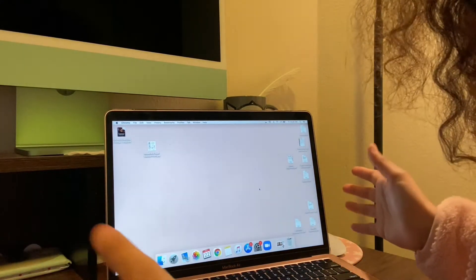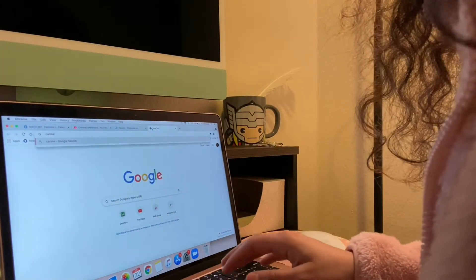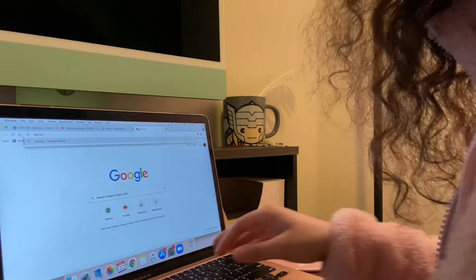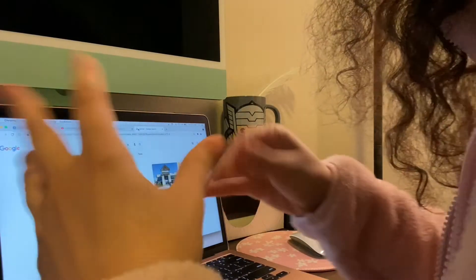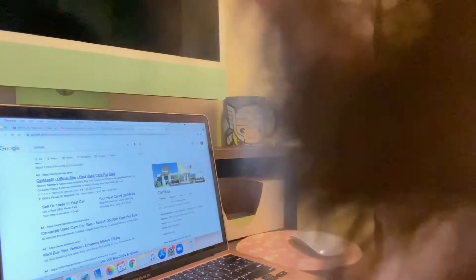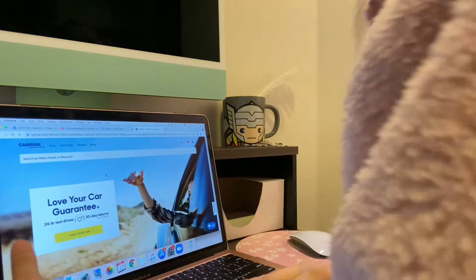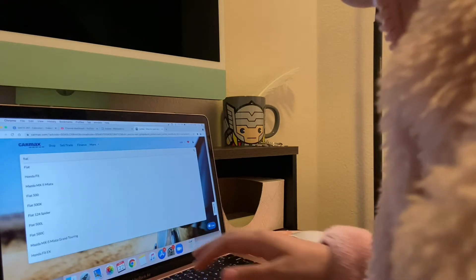Let's start looking. I'm going to CarMax — I have looked before but never spent enough time really looking. I don't want to buy a brand new car; I want to buy a used car, but not one with like 100,000 miles. Let's look at Fiat — I think it's a Fiat 500.